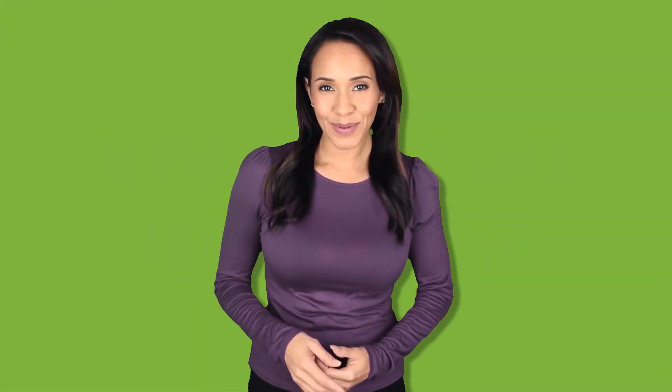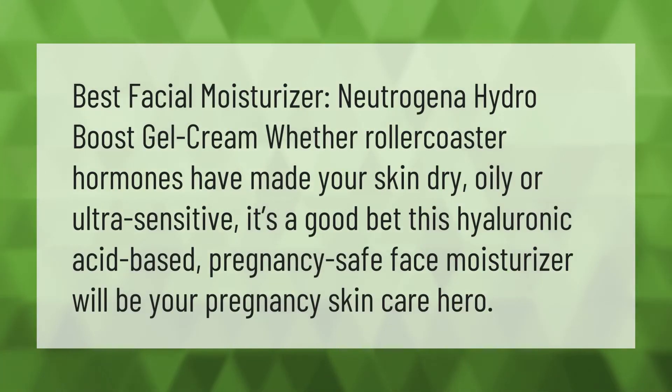Best facial moisturizer: Neutrogena Hydro Boost Gel Cream. Whether rollercoaster hormones have made your skin dry, oily, or ultra-sensitive, this hyaluronic acid-based pregnancy-safe face moisturizer will likely be your pregnancy skincare hero.